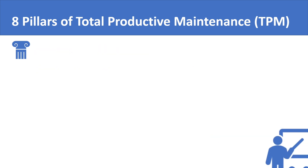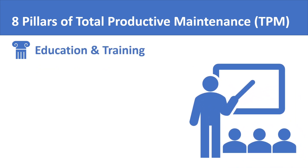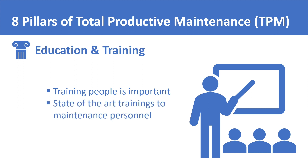The seventh pillar of total productive maintenance is education and training. Like any philosophy of improvement, total productive maintenance emphasizes the importance of the right training and education for the right people. Engineers, technicians, and other maintenance personnel must be given state-of-the-art training to equip them with the latest knowledge and skill set.